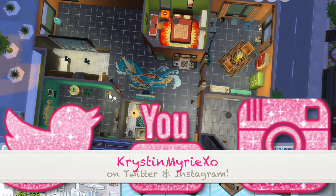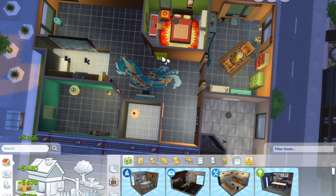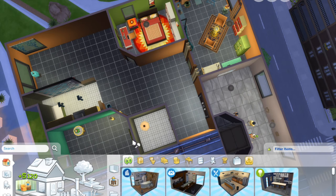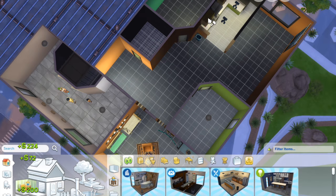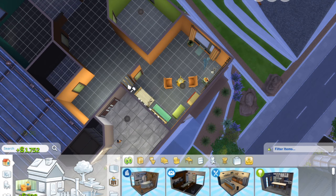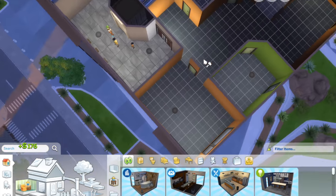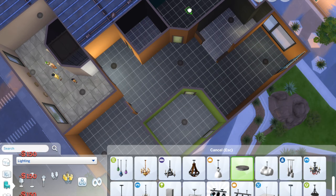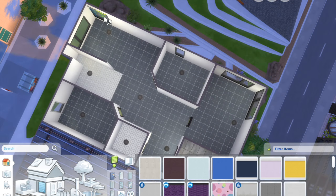Hey everyone, welcome back to my channel! Today we are doing an apartment makeover, and I'm doing it a little bit different today. Instead of bulldozing, I'm just getting rid of everything in the apartment. I really wanted to keep the original shape of the apartment, all the rooms where they were — just a facelift — and bring in some of the new vampire stuff that we have.